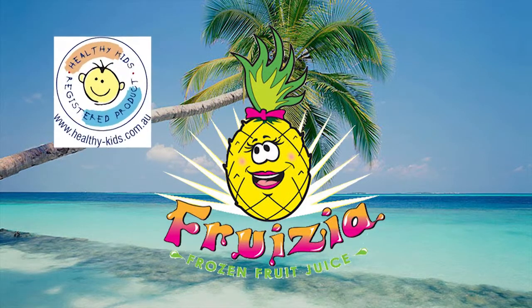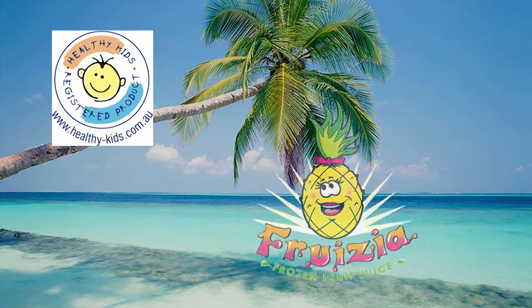Fruzia frozen fruit juice is a healthy kids registered product. Hi, I'm Andrew from Delicious Brands.